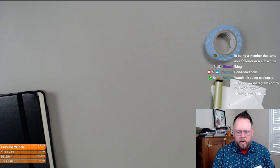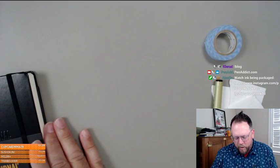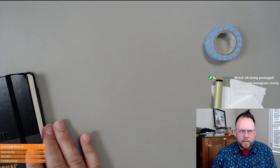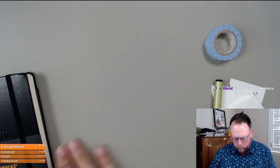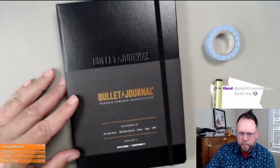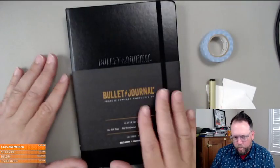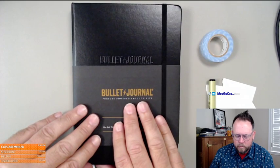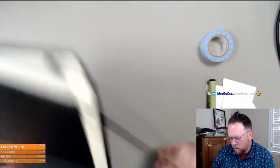Being a member is different from a follower or subscriber — I talk about Pen Addict members a lot, and that's a direct support on the blog. The bullet journal from the new Bullet Journal — did these ever get back in stock? I want a review of this product but I don't want to do it myself. Does Sarah want to do it? Susan might use it too. This quality is just crazy good — it's a really nice product, they did a really good job making these.